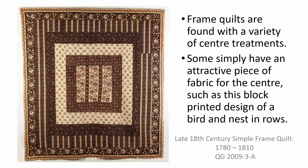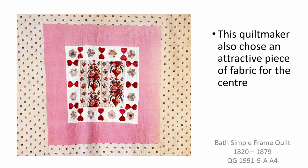Let's start by looking at the centres of the frame quilts. Frame quilts are found with a variety of centre treatments. Some simply have an attractive piece of fabric for the centre, such as this early block-printed design of a bird and nest in rows. This simple frame layout shows off these expensive pieces of furnishing fabric to full effect. A slightly later cotton and linen frame quilt also has a central panel of furnishing fabric that has a large vase of flowers design. A floral print was selected for the centre of this small frame coverlet, one of a number of quilts made by the family of Mithanwy Price.